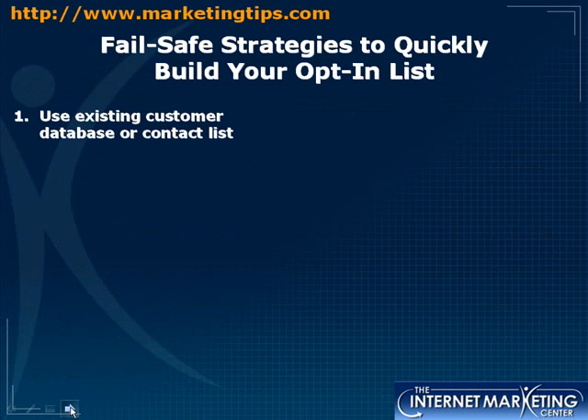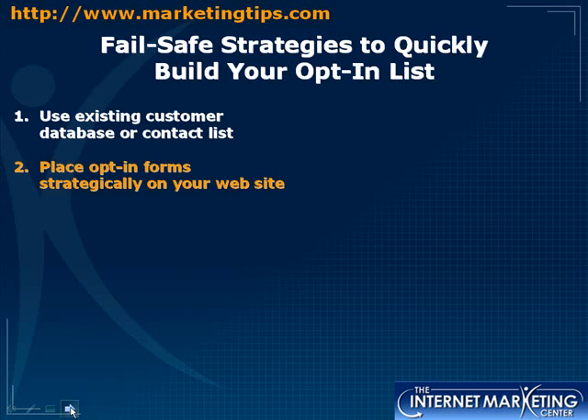Strategy number one: use your existing customer database or contact list. Many of you have hundreds or thousands of customer emails from past orders — why not send them a message and ask them to sign up for your opt-in list? The next strategy is to place the opt-in form strategically on your website.